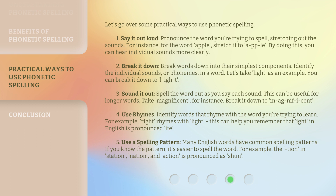Number 3: Sound it out. Spell the word out as you say each sound. This can be useful for longer words. Take 'magnificent' for instance. Break it down to 'm-a-g-n-i-f-i-cent.'